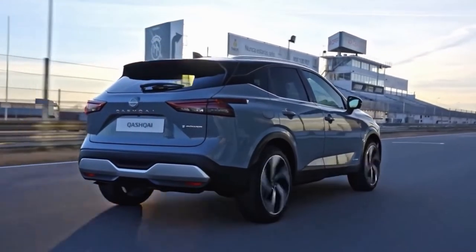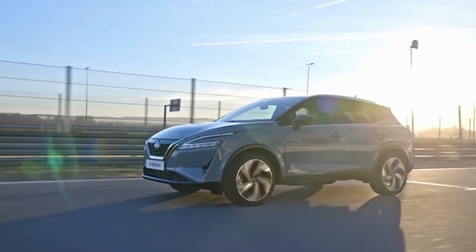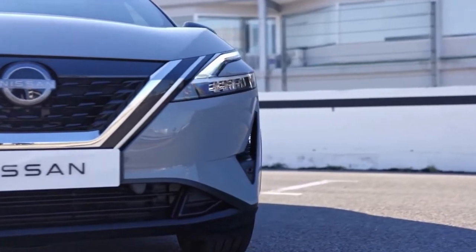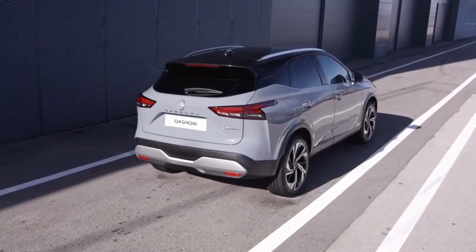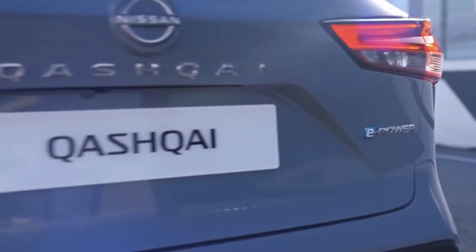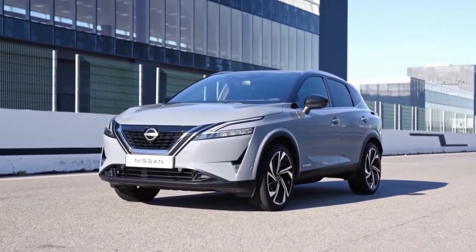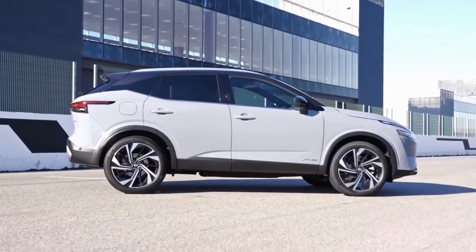Nissan has shared new information on the Qashqai e-Power variant with a self-charging hybrid powertrain, expanding the SUV's electrified range next to the existing mild hybrid variants. This is the first model in Europe benefiting from Nissan's e-Power technology, which is already available in Japan in the Note and several other models.